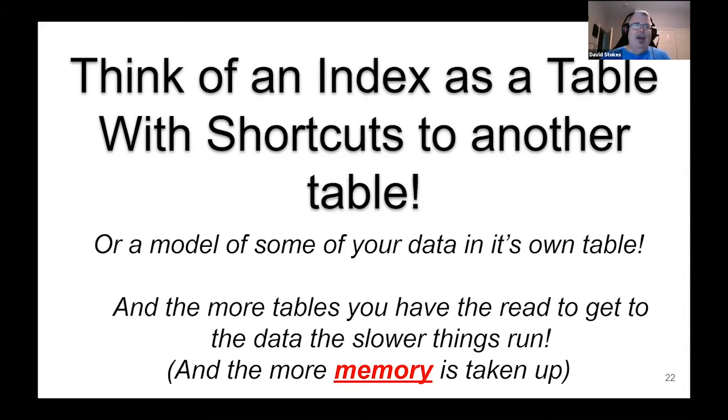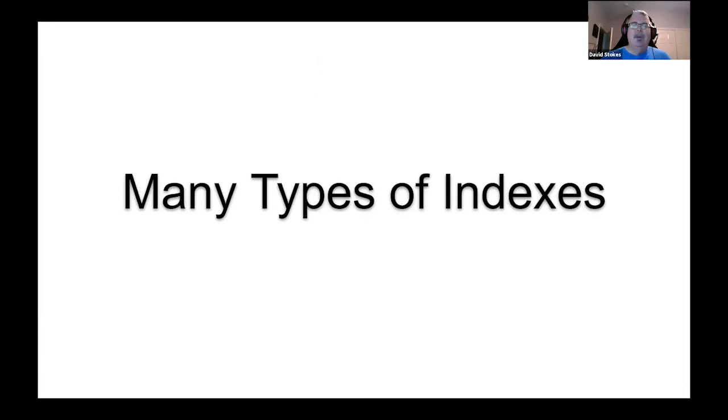Databases love memory — the more memory you can throw at your database server, the better. Best performance is when the entire working set sits in memory, though that can get very expensive. Use good error-correcting memory. If everything's in memory you don't have to do disk reads, and things will just absolutely scream. There are many, many types of indexes — I'm going to cover some of the most popular ones and some options.